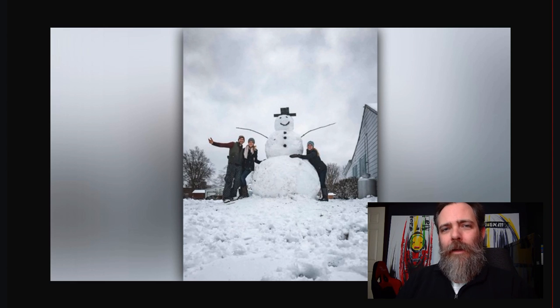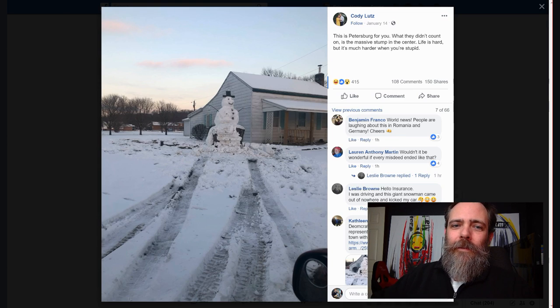Now there's always some dingus out there who wants to ruin the fun for everybody and decided to ram that snowman with their car. What they didn't know — but Cody did — was that there was a giant tree stump under that snowman. You can see the aftermath here. What they didn't count on was the massive stump under the center. Life is hard, but it's much harder when you're stupid.